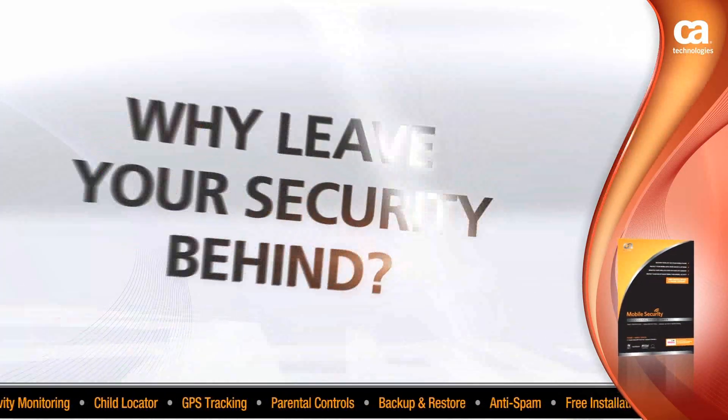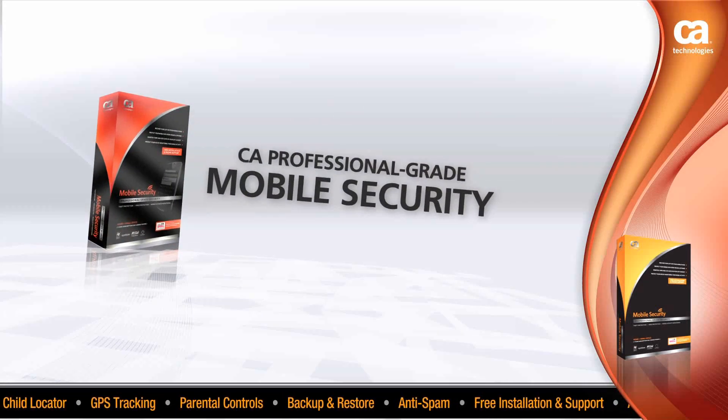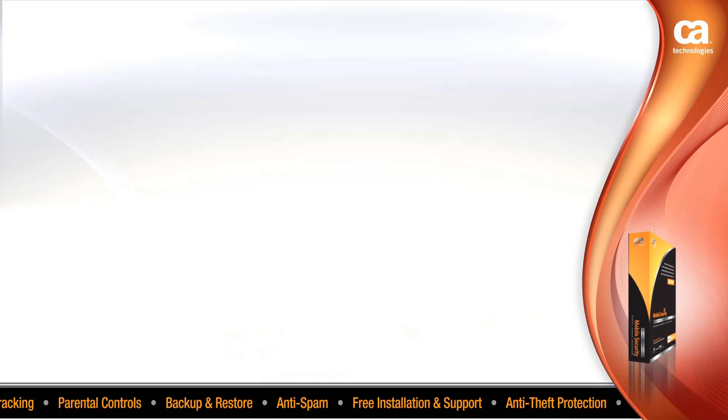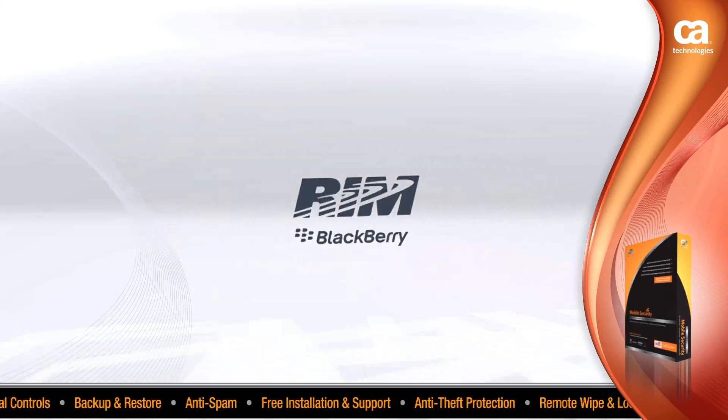You're always on the move — why leave your security behind? CA Professional Grade Mobile Security supports most common smartphone platforms such as Windows Mobile, Symbian, Android, and BlackBerry.